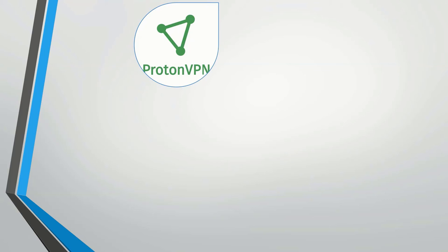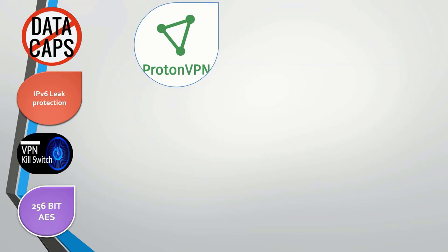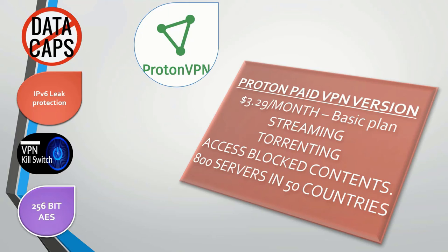The first free VPN we'll look at is Proton VPN, one of my favorites. It comes with features like no data caps, unlimited bandwidth, IPv6 leak protection, a VPN kill switch, and 256-bit AES encryption. The paid Basic plan costs $3.29 per month and gives you access to streaming platforms, torrenting, blocked content, and 800 servers in 50 different countries.